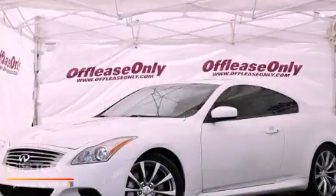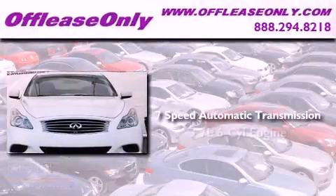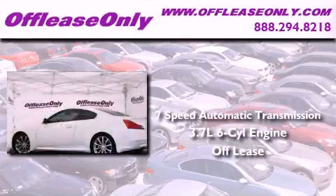This is a 2009 Infiniti G37. This vehicle has seating for four adults, a 3.7 liter V6, and having just come off lease, this Infiniti is in like new condition.